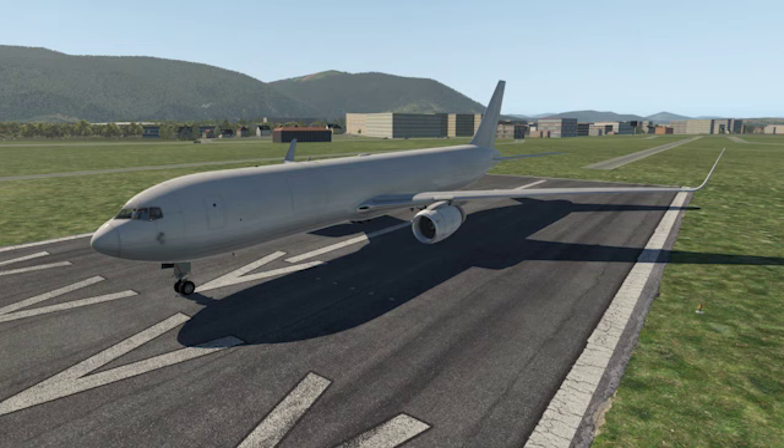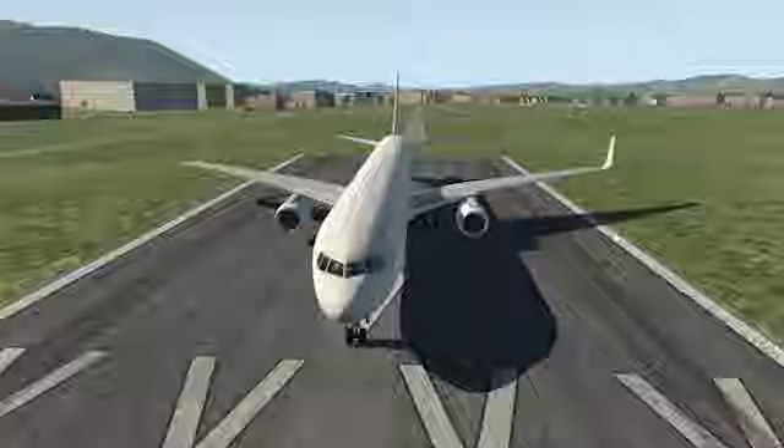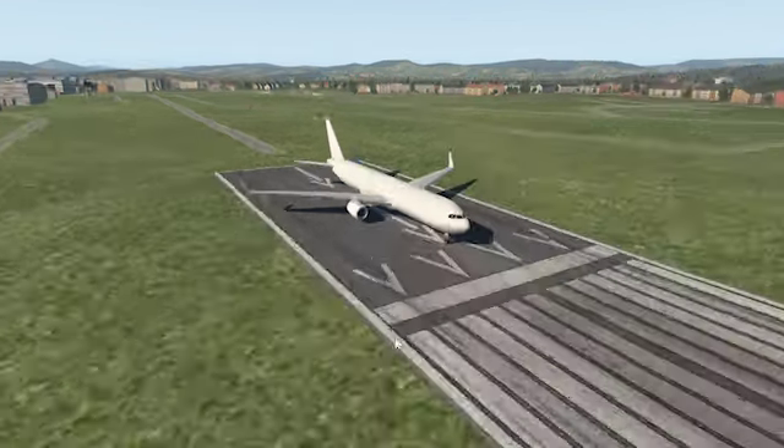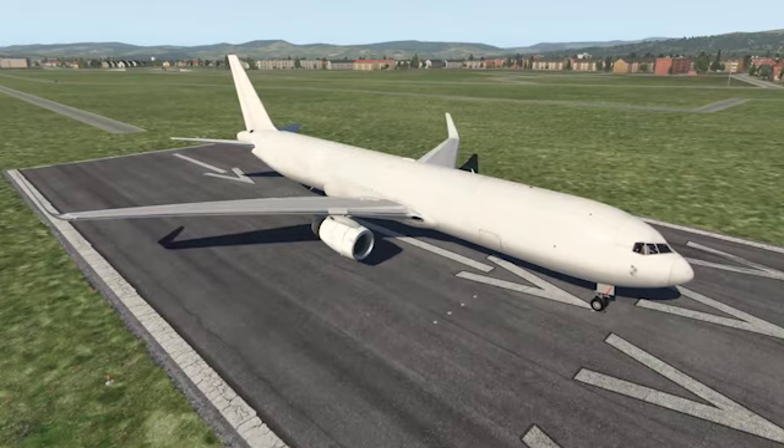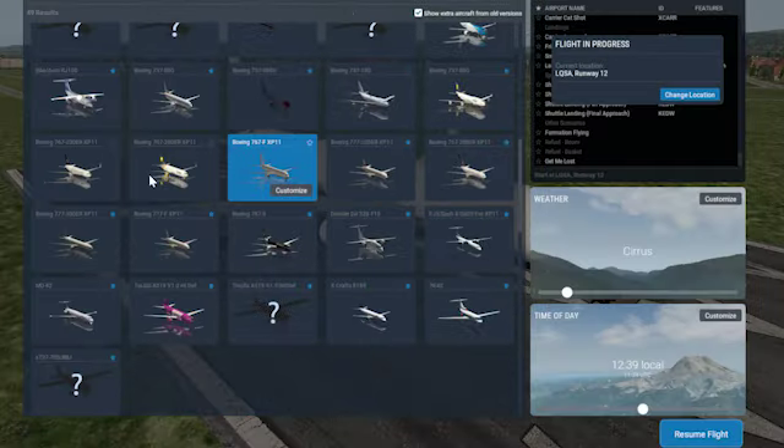I actually wanted to bring out a different video today — I planned on bringing a time-lapse — but then this bad boy got released: the freighter version and the 200ER version.